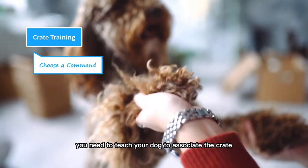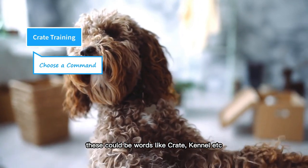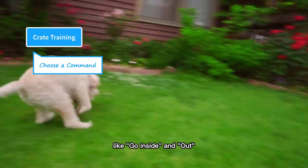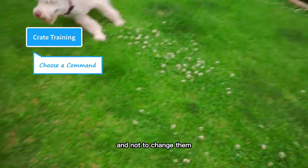You need to teach your dog to associate the crate with a verbal command. These could be words like "crate" or "kennel." You can use separate commands for going inside and outside of the crate, like "go inside" and "out." It is important to be consistent with your commands and not to change them.